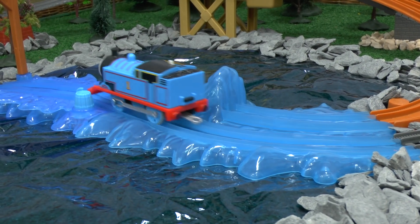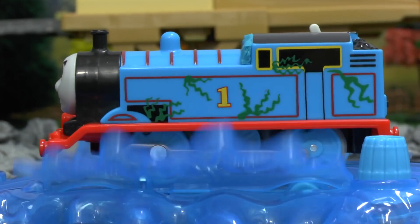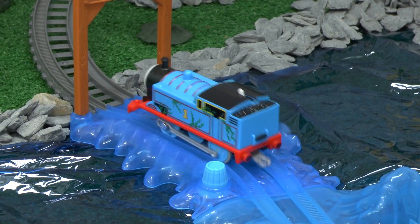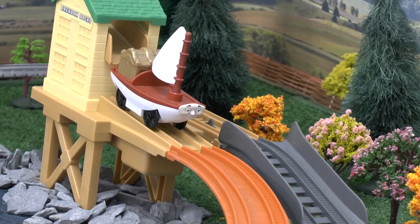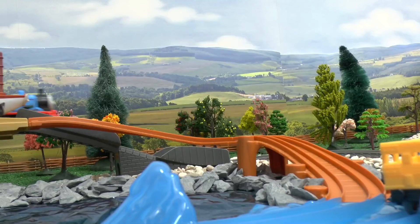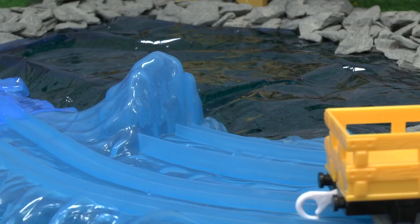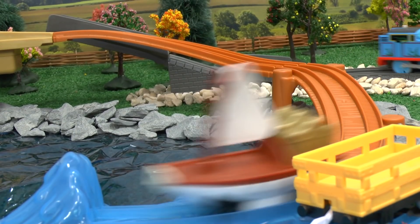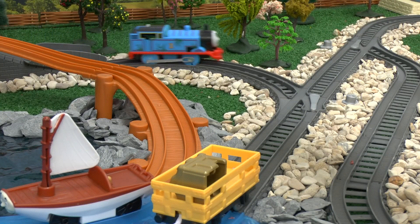In his haste, Thomas got himself stuck in the shallow water. Despite being covered in seaweed, Thomas went for the treasure. As he reached the top, Skiff started heading down the ramp towards the water. But when he reached the water, he hit a huge wave, launching the treasure high into the air. Luckily, it landed straight into the truck.